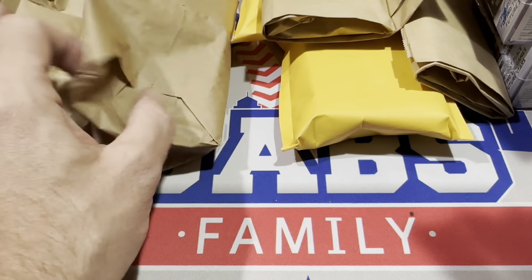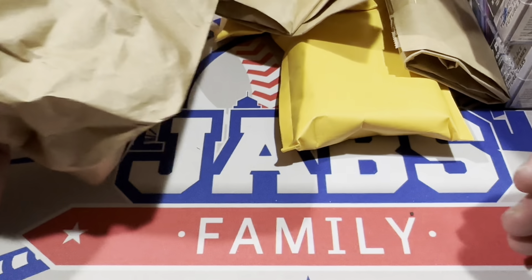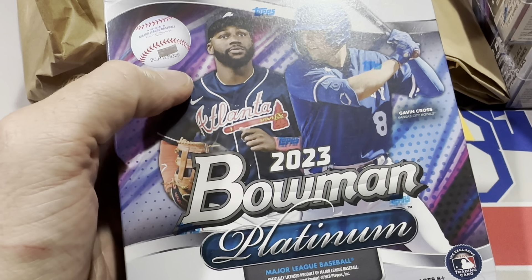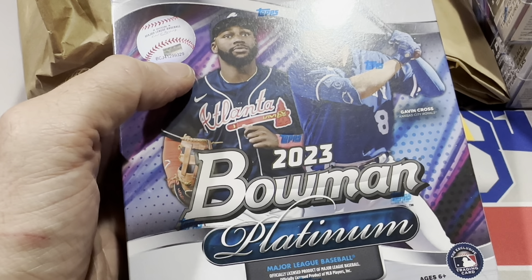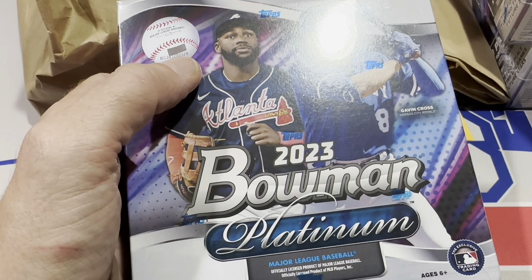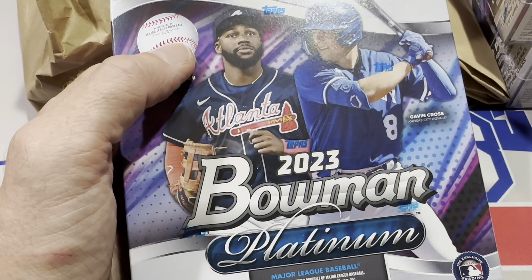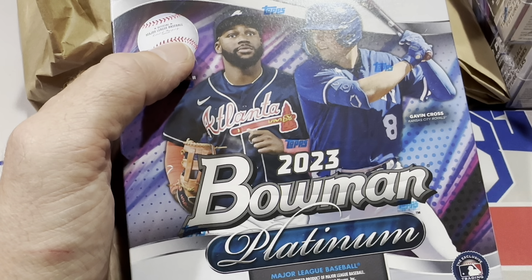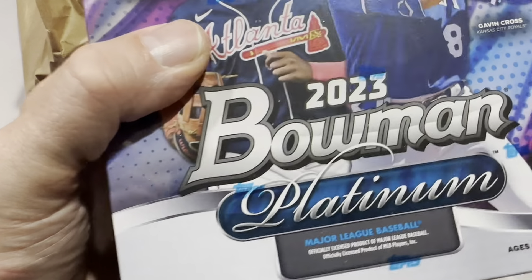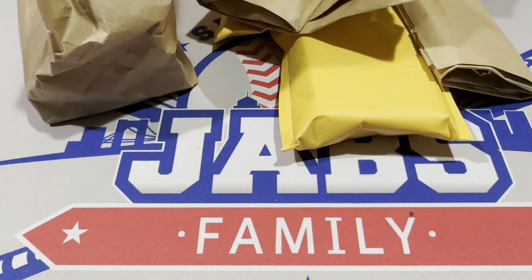I also picked up four boxes of 2023 Bowman Platinum — you've probably already seen this video. They were $115 a piece, about what they go for online, and I haven't seen them anywhere. You could buy them for $100 on the Topps website. They actually gave me a deal — $440 cash for all four, knocking $5 off per box, so $110 a box.